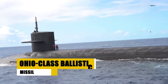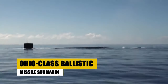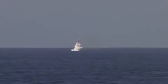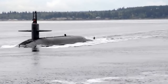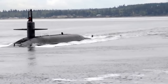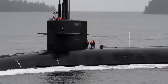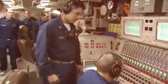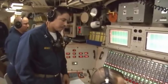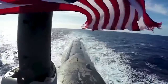The Ohio-class submarine, a linchpin in America's nuclear triad, ensures national security through stealth and formidable firepower. With the capacity to carry 24 Trident II ballistic missiles, each vessel stands as a silent guardian ready to defend peace from beneath the waves. These nuclear-powered leviathans boast unmatched endurance, patrolling the world's oceans without the need for refueling over their decades-long service life, embodying the ultimate deterrence. As part of the U.S. Navy's formidable arsenal, the Ohio-class submarines remain vigilant, securing peace and stability in a complex world.